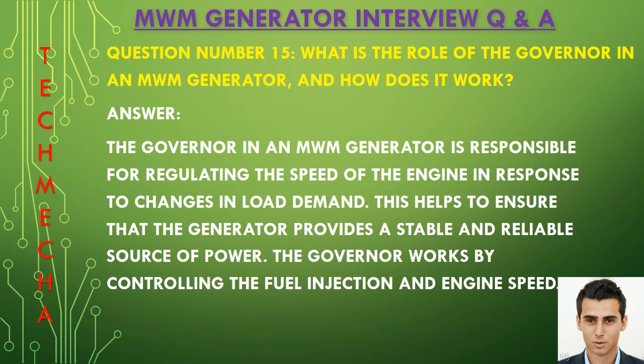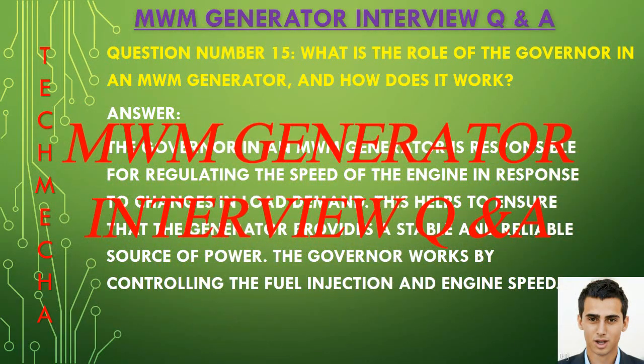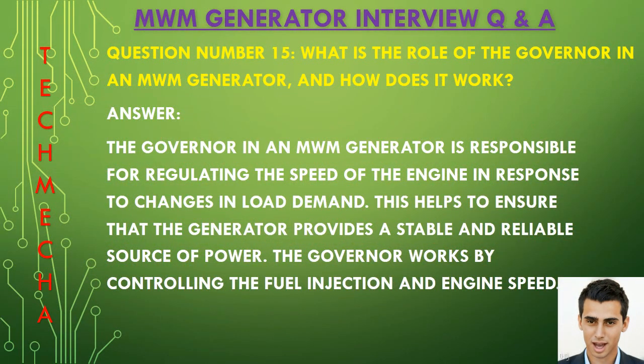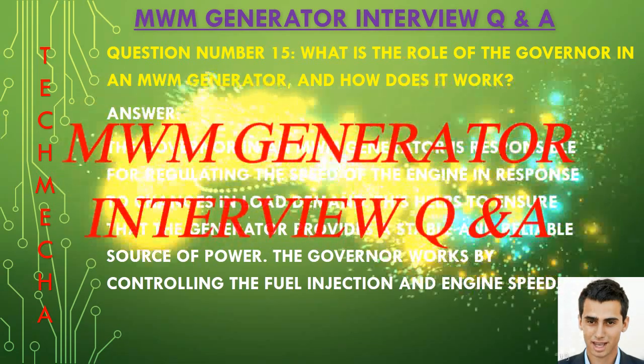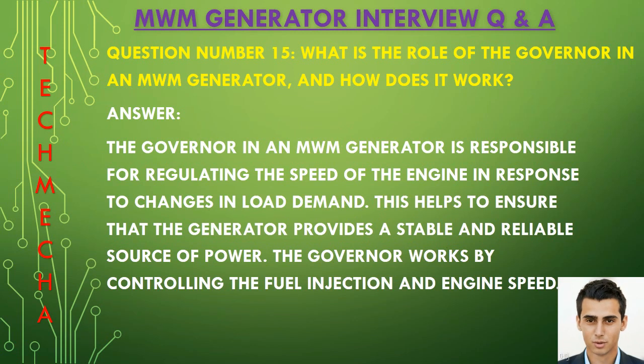Question number fifteen: What is the role of the governor in an MWM generator and how does it work? The governor in an MWM generator is responsible for regulating the speed of the engine in response to changes in load demand. This helps to ensure that the generator provides a stable and reliable source of power. The governor works by controlling the fuel injection and engine speed.